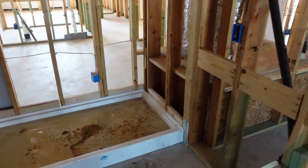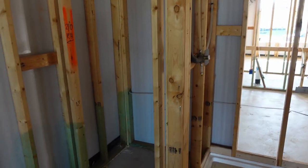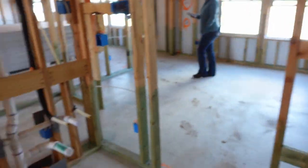It's not going to have a tub in here — it's just going to have a big stand-up shower. And a toilet. Eventually. And a sink.